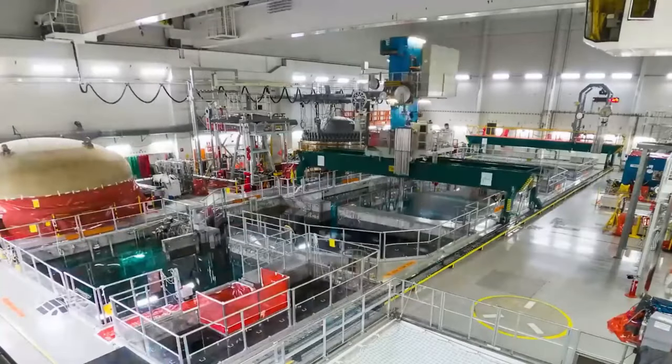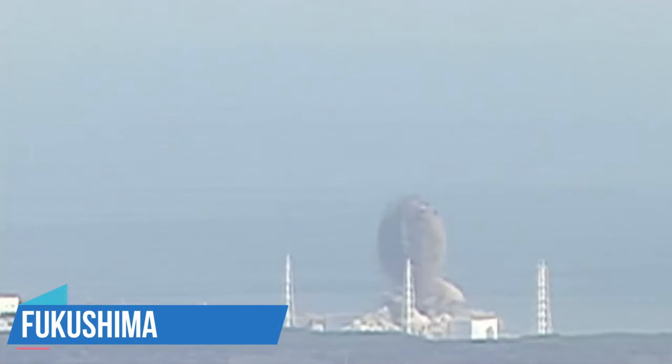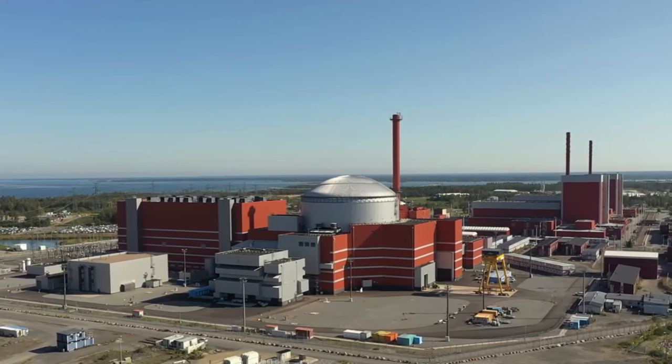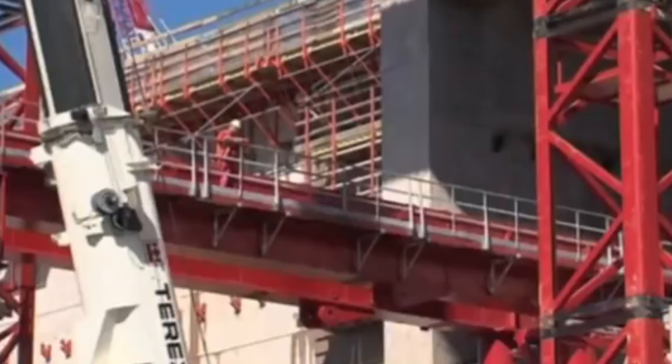The journey, however, was not without its trials. From the early challenges of design delays to the global fear sparked by the Fukushima incident, Olkiluoto faced the complexities of constructing a cutting-edge nuclear facility. However, the government of Finland has slowly poured billions into the construction to ensure it is completed.